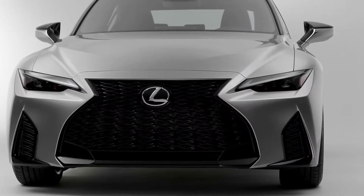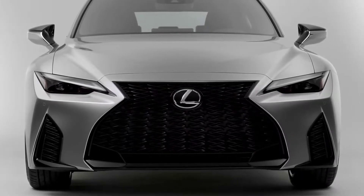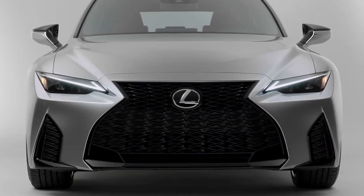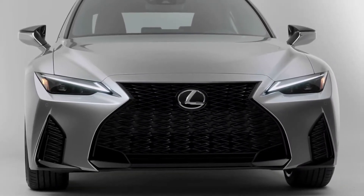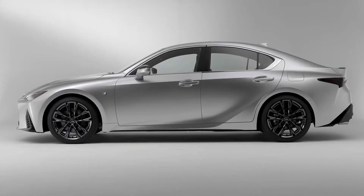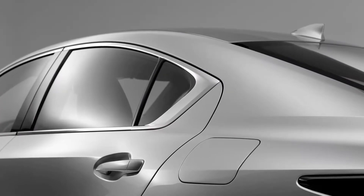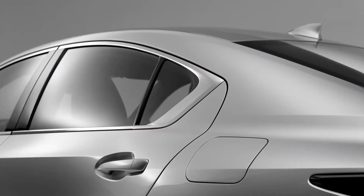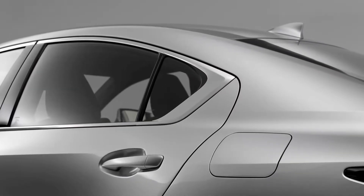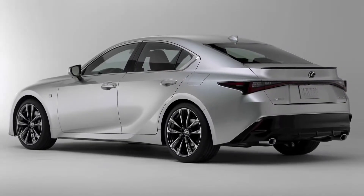Design-wise, it's just an evolution of the outgoing model. The grille has changed for the worse. I was never a fan of the L-shaped daytime running lights, but they do look better with this integration they've done with this new model. Actions speak louder than words, and contrary to the launch video, it doesn't look like Lexus put in a lot of time, effort, energy, and money into redesigning this car. It's frankly disappointing to see what they've done with it after six years on the market. Don't get me wrong, it's still a nice looking car, but there's nothing earth-shattering going on here.